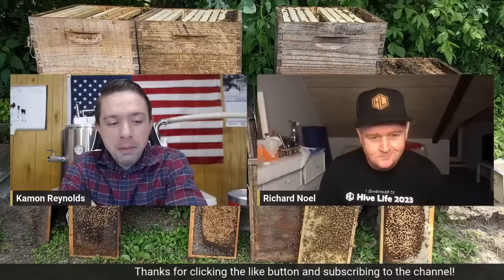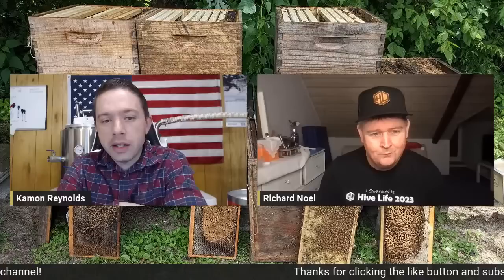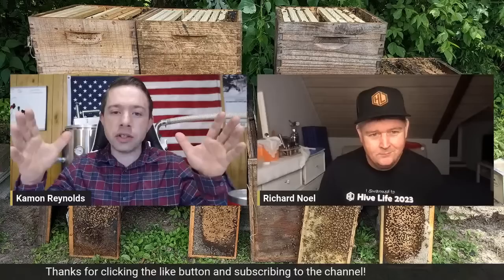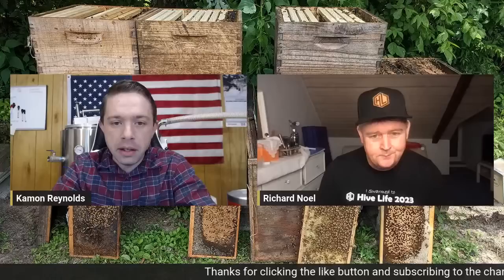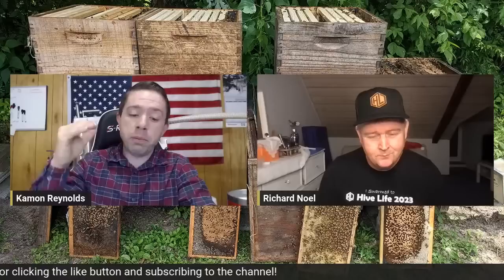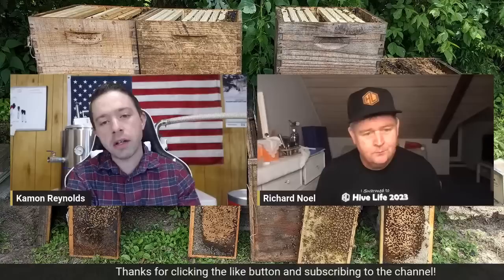We might go over to plastic foundation — it's becoming really popular and I'm beginning to see the benefits, though I'm still a wax foundation guy in my brood boxes. I have huge respect for people that still use solid beeswax — it's a lot of work. But plastic is so quick and easy. Michael Palmer buys foundation with no beeswax on it, then melts his own beeswax, dips it in fast, shakes it off, and puts a thick coat on. Research is finding there's a big advantage to having a thick coat of beeswax on foundation.